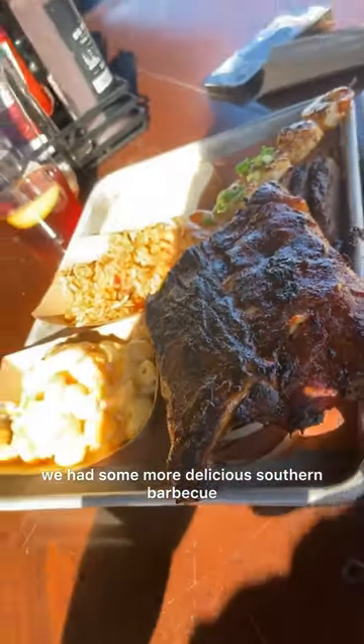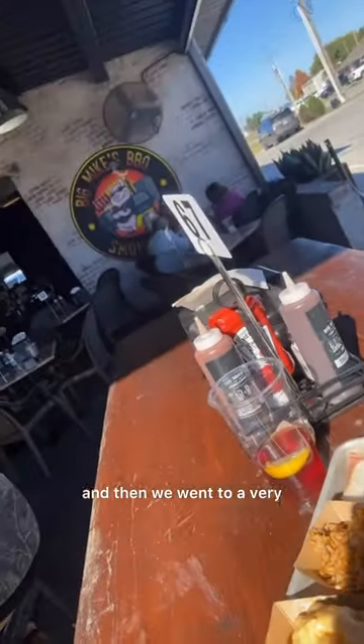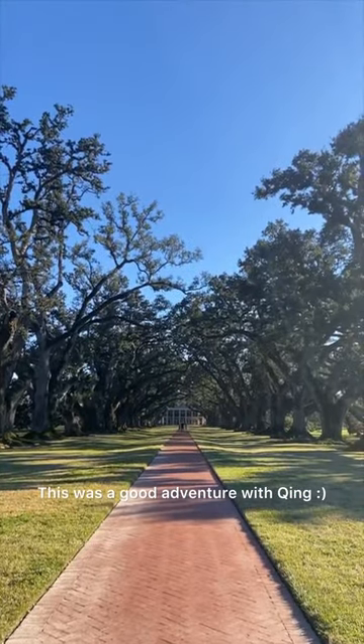They kept it somewhat similar, with old houses in the back as well. We had some more delicious southern barbecue, and then we went to a very fun plantation an hour north. This was a good adventure with the king.